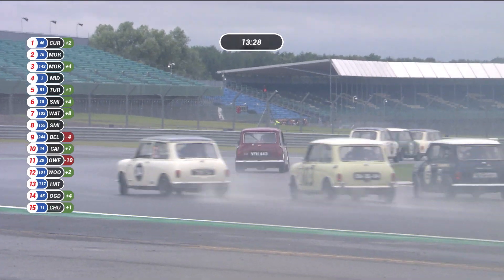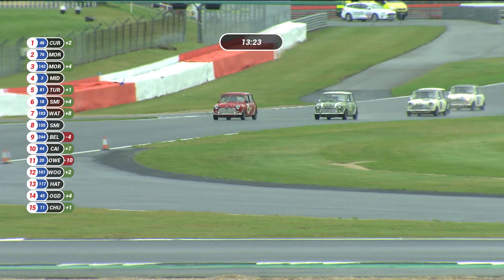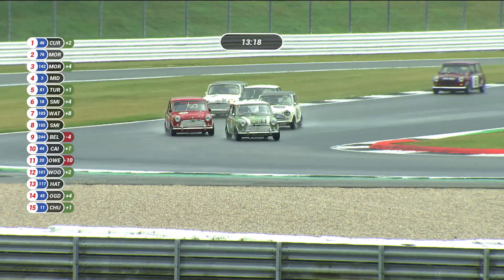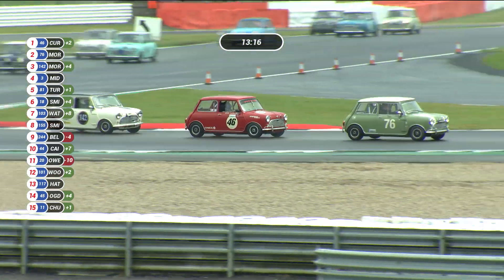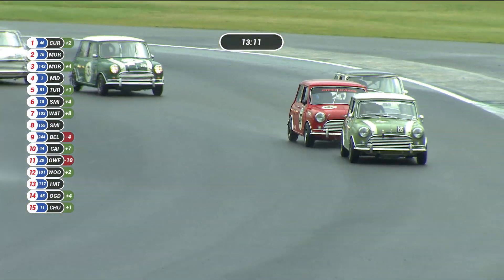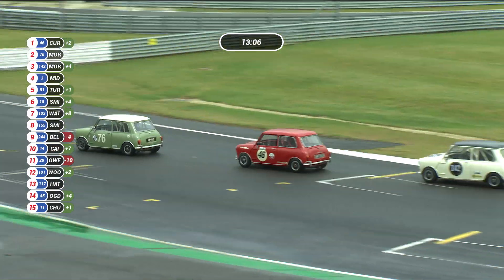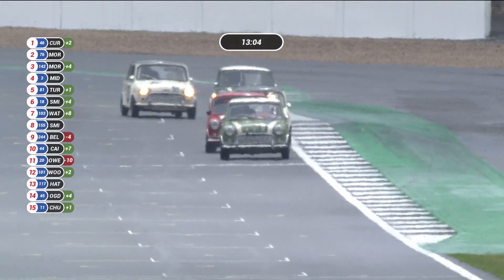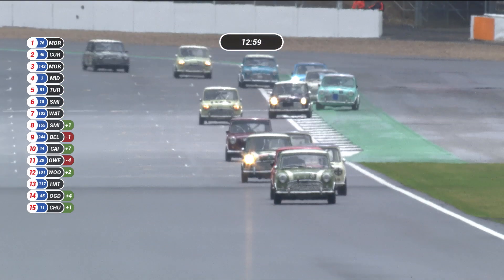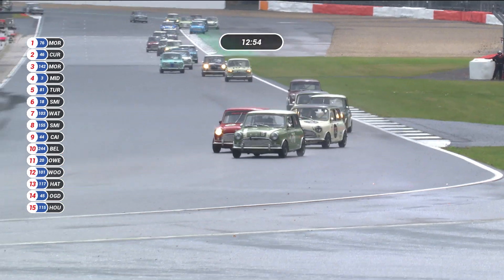Adam Morgan in second place, fighting back. Massive understeer — we didn't see which number it was as he understeered his way through Stoke Corner. The lead retaken by Adam Morgan into the corner. Second place is Ian Curley in the red car. Third place is Chris Morgan, as I said. Chris Middlehurst is fourth. Darren Turner is fifth. In sixth place is number 18, Aaron Smith. And in seventh place, Patrick Watts, number 103.